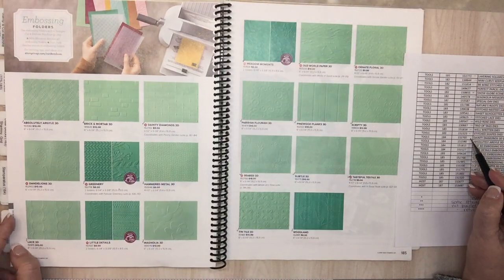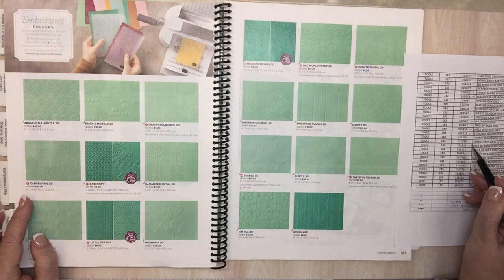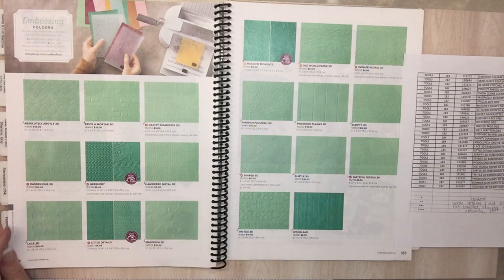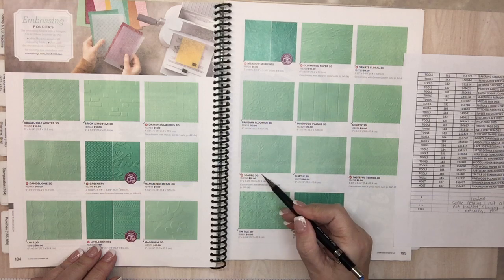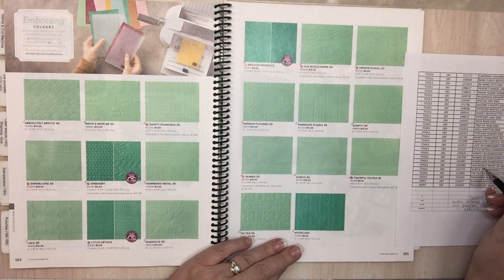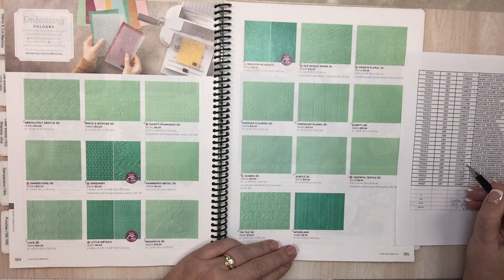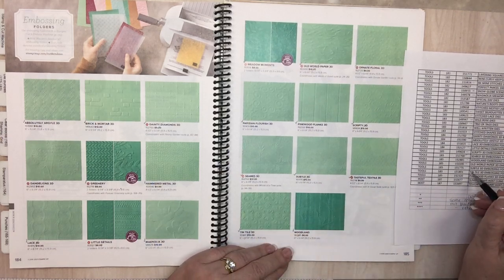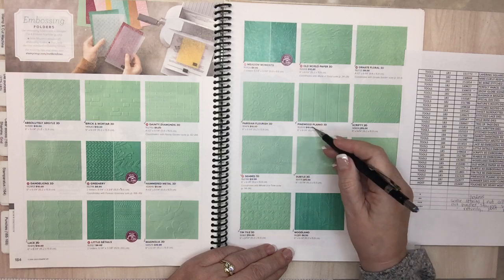Page 184 embossing folders going away: Dainty Diamonds, Absolute Argyle, Lace 3D, Little Details, Scripty, Seabed, Woodland, Old World — good thing they're alphabetical, that's very helpful. Subtle, Tintile, Pinewood, and Planks embossing folders are also going away.